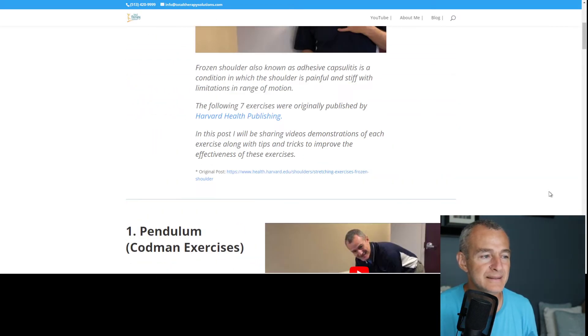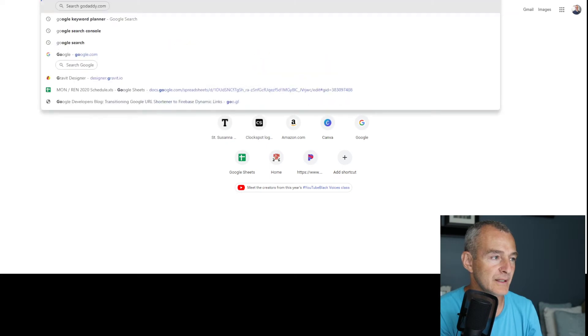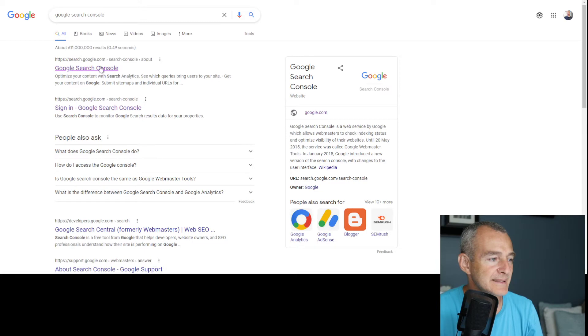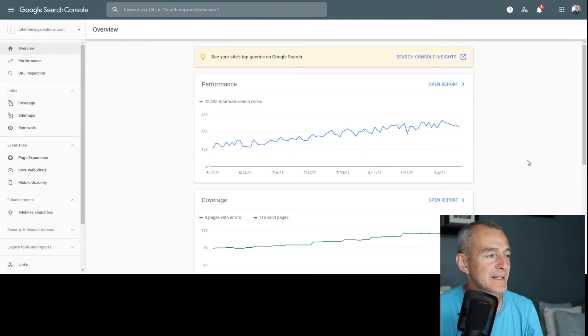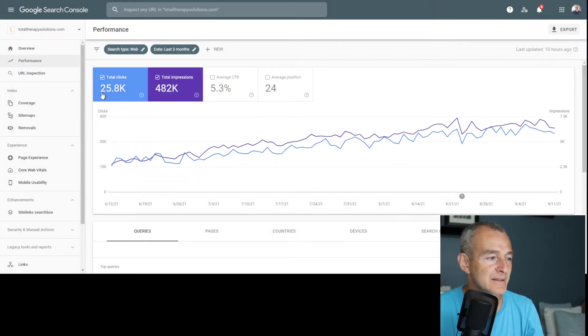First, let's look at some metrics to see what this website is actually doing. One of my favorite ways to do that is to copy the URL and go into Google Search Console. If you have a website, you absolutely need to have Google Search Console working to track metrics. Here we are — this is my Total Therapy Solutions clinic website, which is primarily about knee replacement but has the occasional shoulder post.